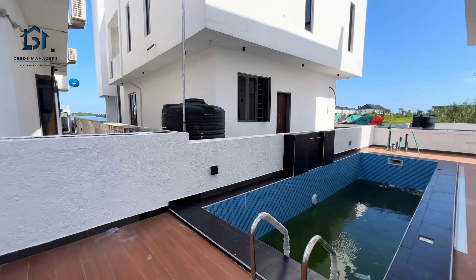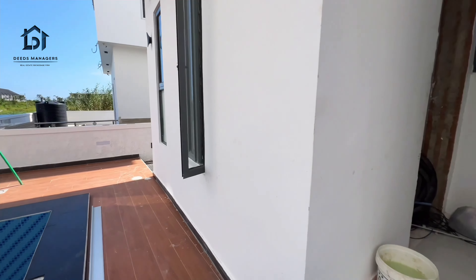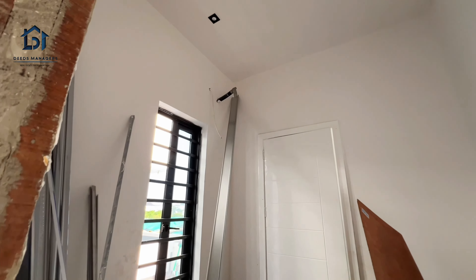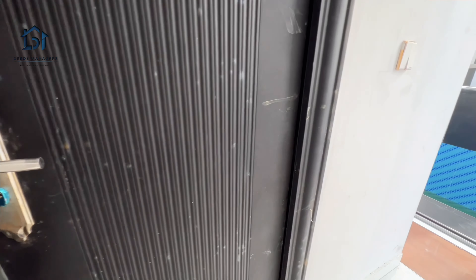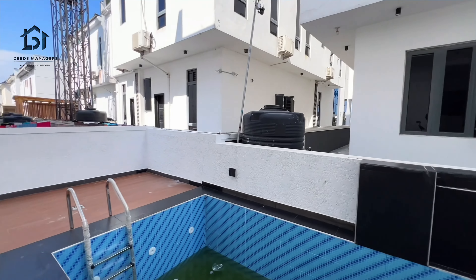Now let's see the BQ. And this is the BQ. And this is the kitchen exit door. Thank you for watching the video. See you in my next video.